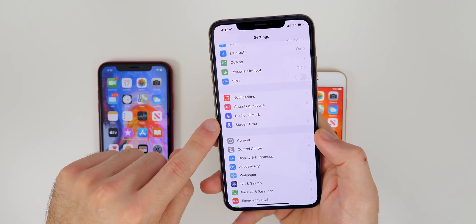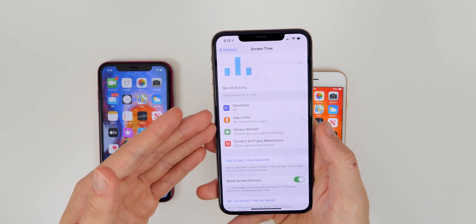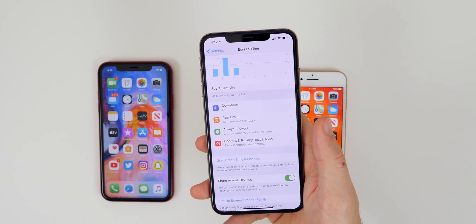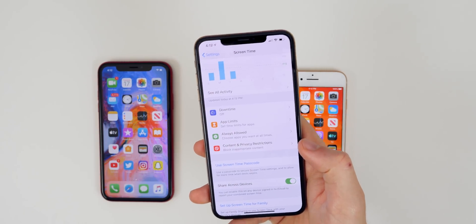There's also going to be a new Screen Time Communication Limit inside of the Screen Time settings. You will see a new feature for Communication Limits. This is going to be great if you have kids and you don't want them texting after 11 PM or midnight — you will be able to set that option inside of Screen Time within your restrictions.